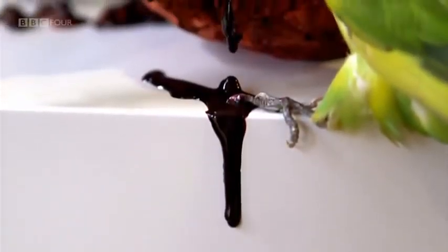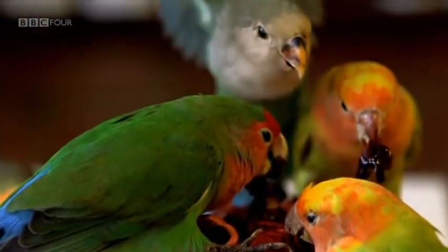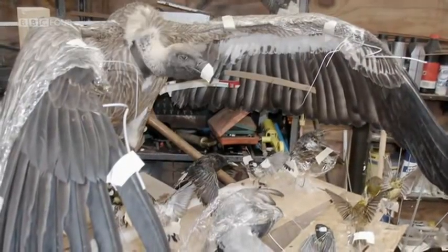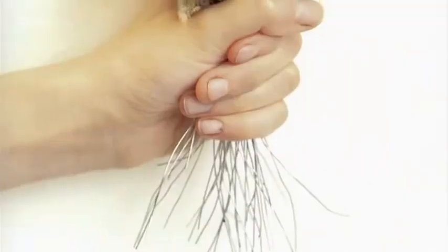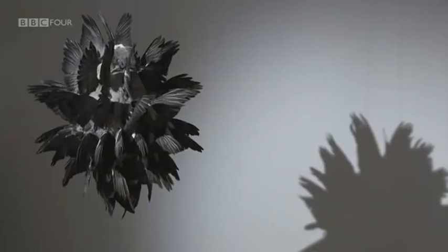I do think taxidermy appeals to people who don't have any time for conceptual art — they like to see the work that's gone into it, and maybe just to be reassured that they couldn't do that themselves. I like to think my work combines both: it can be conceptual and have that craft too.